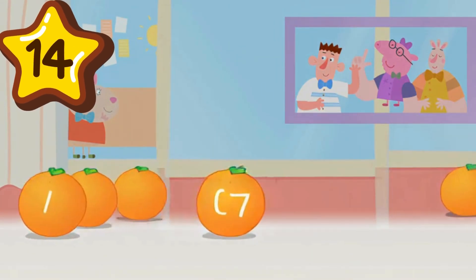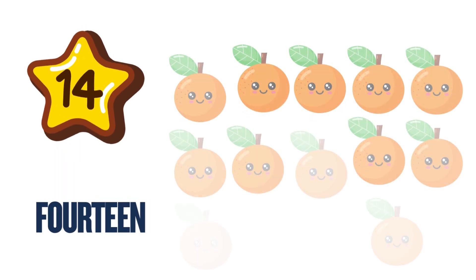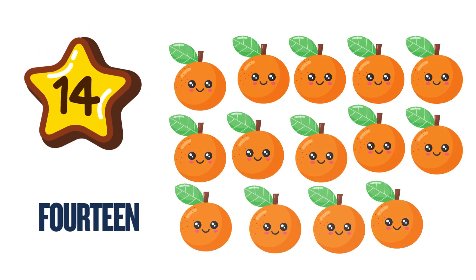14 is a one and four. A fortnight means 14, sure! How many oranges can we store? 14 rollin' on the floor.